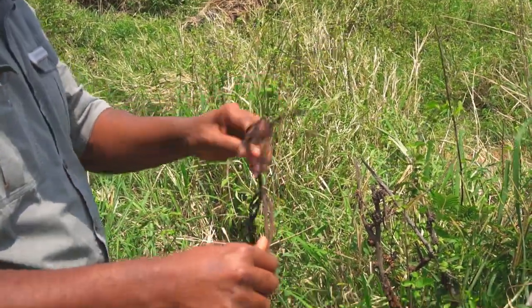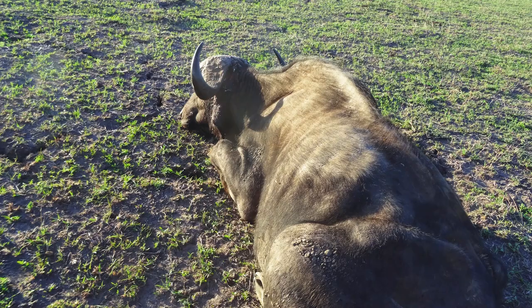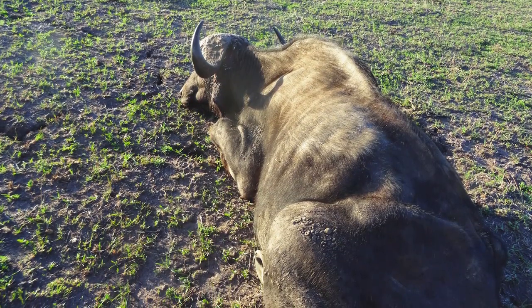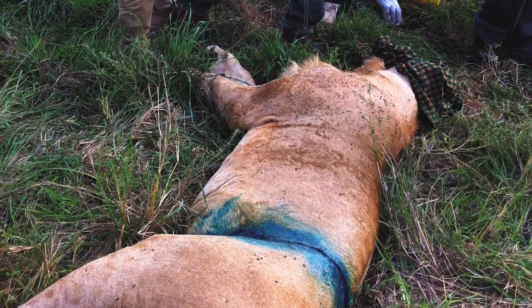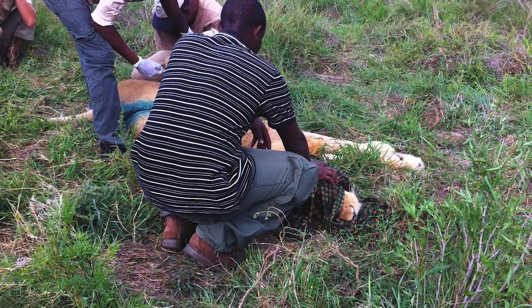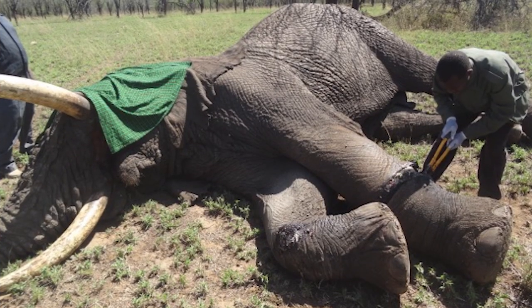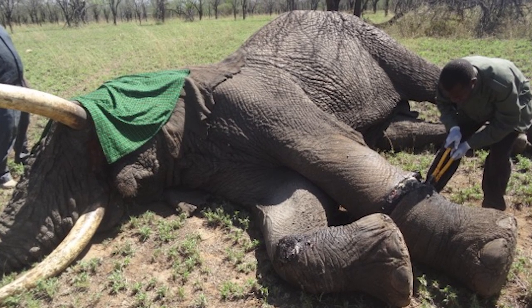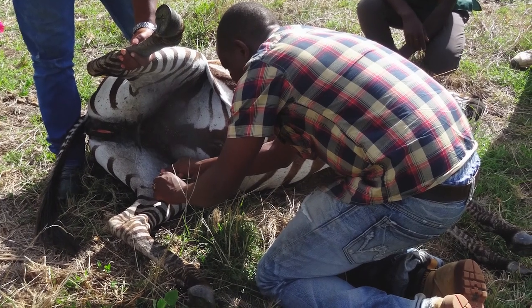Since snares are non-selective, even untargeted species like elephants and lions are affected. Because these animals are very powerful and struggle violently, they often suffer deep cuts and injuries. We need veterinary people of the Serengeti to be involved. TUNAPA has a veterinary team that specialises in going out and interacting with any wounded animal. Because the injury is caused by human action, they will intervene — catching the animal, removing the snare, treating it, and releasing it back into the wild.